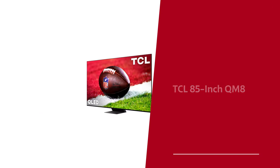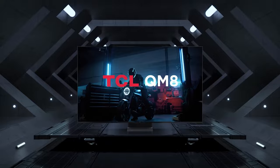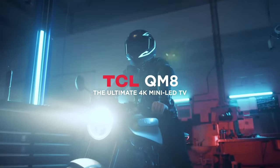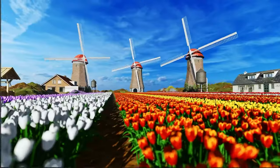Number 4: the TCL 85-inch QM8, our pick for best mid-range 85-inch TV. Introducing the TCL 85QM850G — the TV that's all about giving you the best bang for your buck without skimping on the visuals. It's like getting a pricey Samsung QLED, but without the hefty price tag. In fact, this TV outshines the Samsung in brightness and contrast.